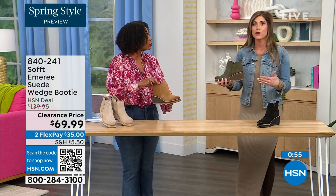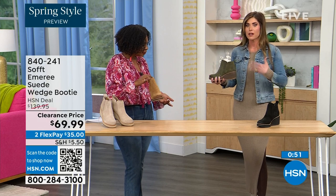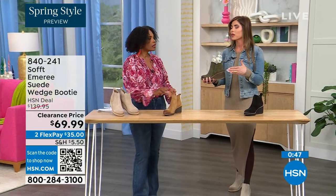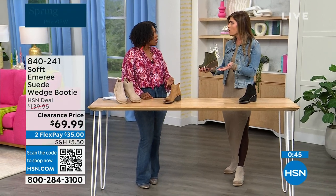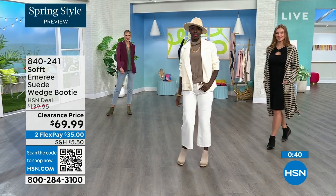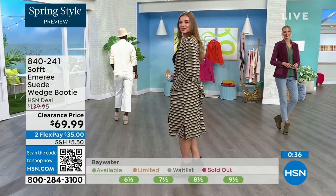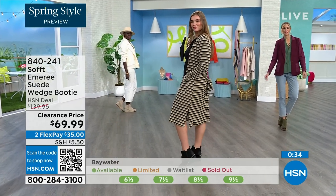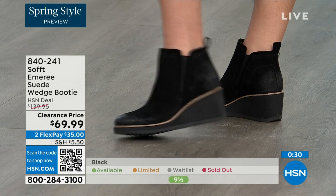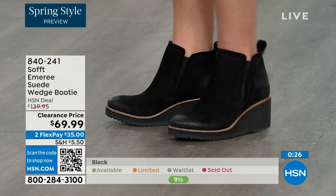These absolutely can carry you into spring as well as into the fall months too. When it's cooler and as the snow is starting to melt in spring, you don't have to worry about it — it is going to have that water-resistant and stain-resistant coating. I love that Tamara pointed out not to shy away from the lighter colors because of the water and stain resistancy. You don't have to worry about that with these.